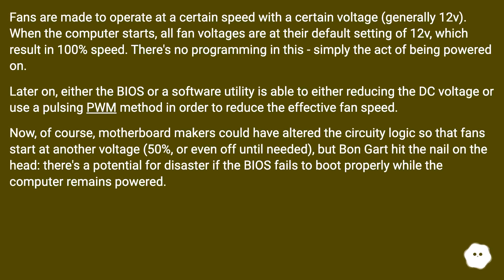Fans are made to operate at a certain speed with a certain voltage, generally 12V. When the computer starts, all fan voltages are at their default setting of 12V, which results in 100% speed. There's no programming in this — simply the act of being powered on. Later on, either the BIOS or a software utility is able to reduce the DC voltage or use a pulsing PWM method in order to reduce the effective fan speed.